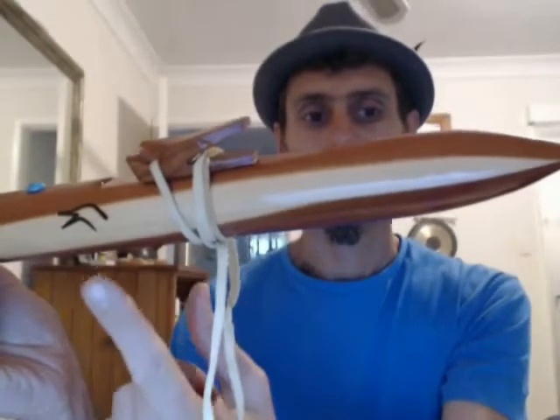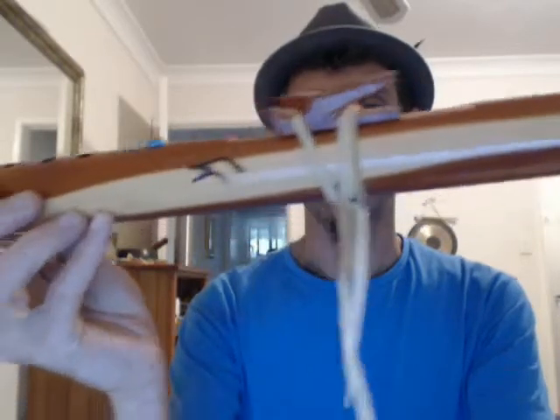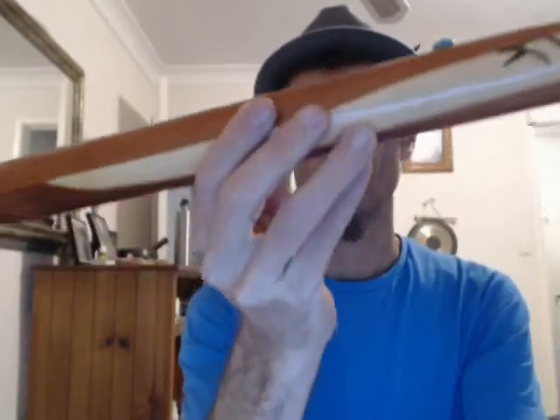So this is a Native American Indian flute made by Mr. Laughing Crow. He's got a website on the internet — I think it's called LaughingCrow.com or Laughing Crow Flutes or something like that. So there's the instrument.